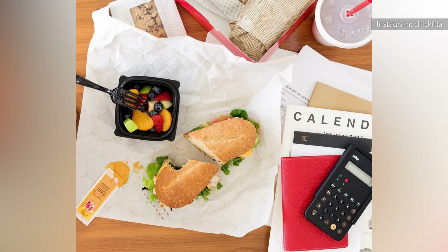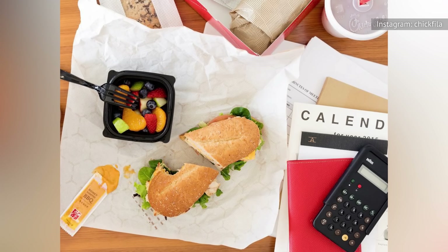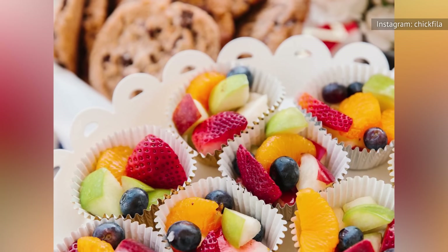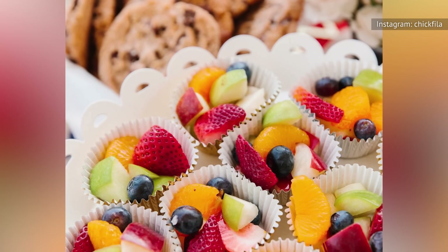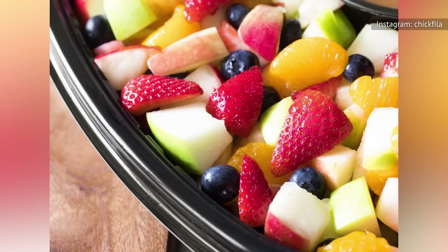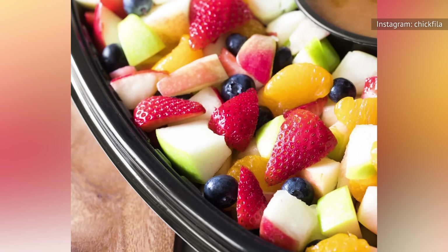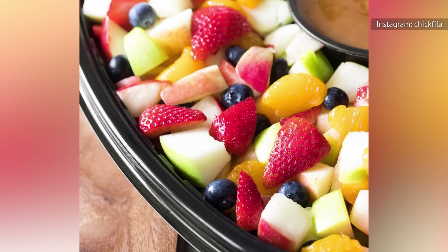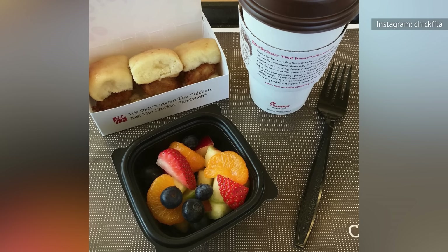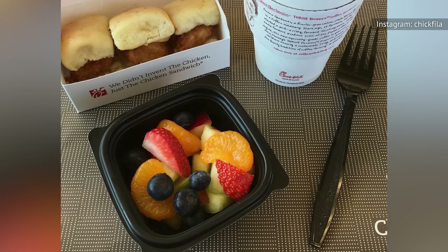What really sold us on this fruit cup are the fruits of choice: strawberries, blueberries, red and green apples, and mandarin oranges. There is one common fruit salad fruit you may have noticed is missing — melons. For us, though, this is a huge win. Melons in fruit salad are a cop-out used to add bulk with unripe, out-of-season fruit, resulting in a cheaper, sadder salad. But not at Chick-fil-A — they respect their fruit cup and only put in quality fruits you will actually want to eat.